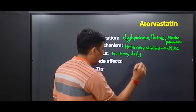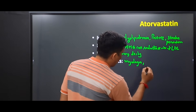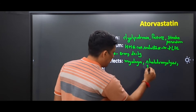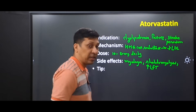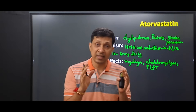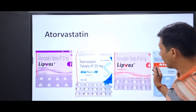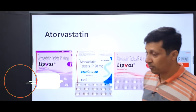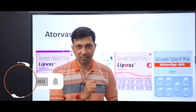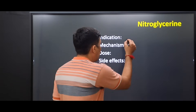The dose of atorvastatin is 10 to 80 milligrams per day. Important side effects include myalgia, and in very rare cases rhabdomyolysis, as well as a mild increase in liver function tests. An important tip is that before starting this drug you should always check the baseline liver function test. Atorvastatin is available as 10, 20, 40, or 80 milligram tablets.